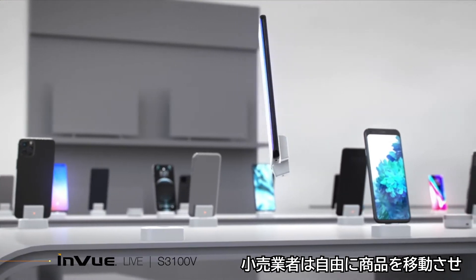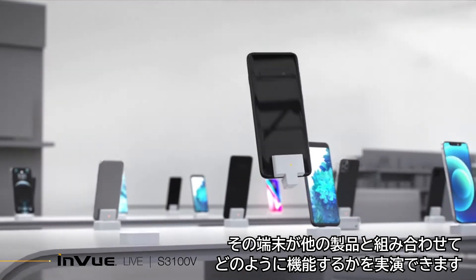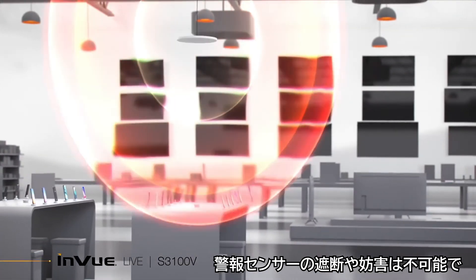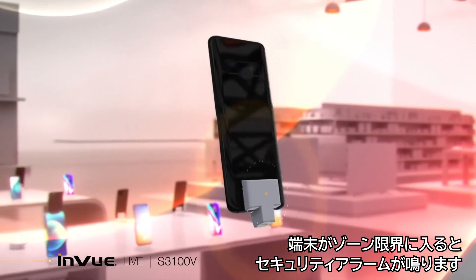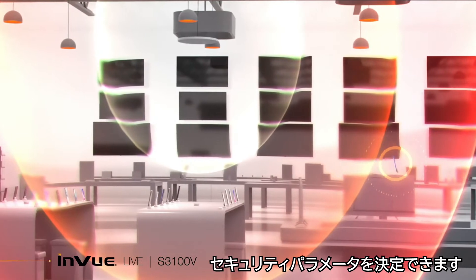Retailers have the freedom to cross merchandise and demonstrate how the device functions with other products. The alarming sensor cannot be blocked or disrupted, and a security alarm will sound when a device enters a zone limit. Retailers can program the experience zones as well as determine security parameters.